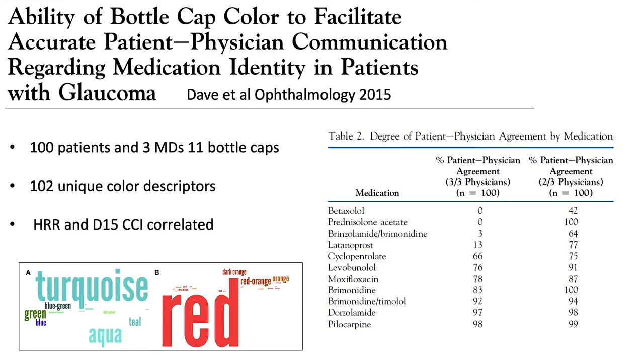This is important because when we ask patients what drops they're taking, they give us the color back. We assume we know exactly what those colors mean, because in the United States we have color coding for the different classes of medications. This does not exist everywhere in the world, but in the US it is one of the primary ways we communicate with patients. Not infrequently, patients give us a color we assume belongs to a particular class, but they might be referring to something entirely different.